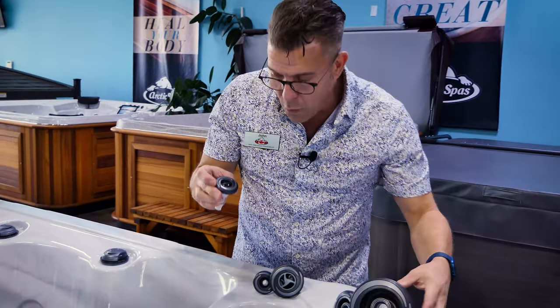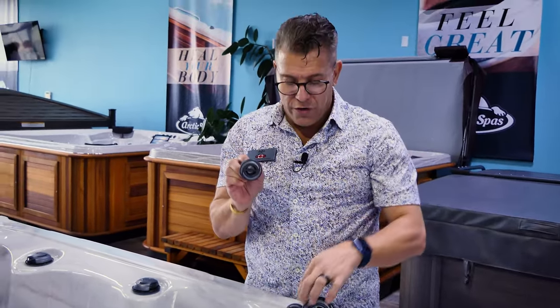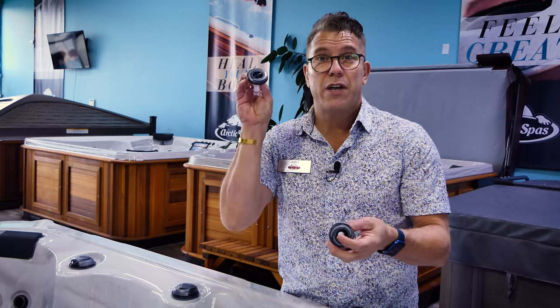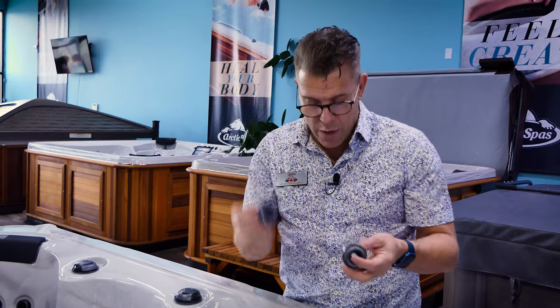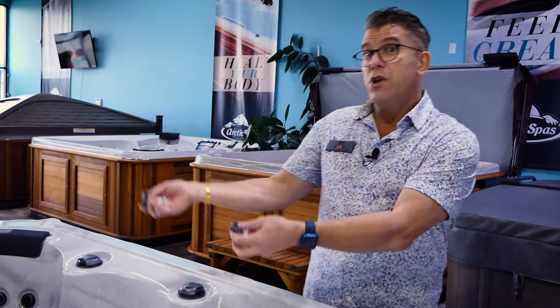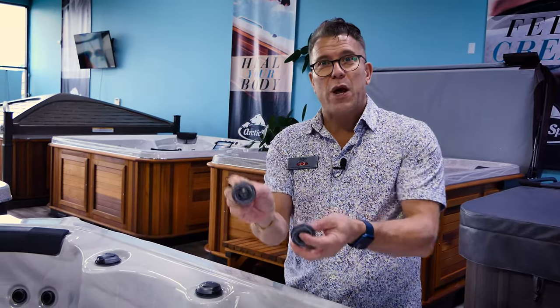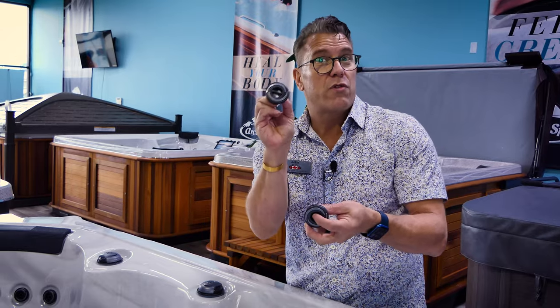The spinning jet covers a larger radius on your body because it's a stream at an angle. Some jets even let you change the angle so it spins differently. When we get customers to actually feel the jet with their hands or on their body, nine times out of ten a customer will tell you that the pulsating jet feels better. So when you're buying your spa and you want a good massage, more of the better-feeling jets is generally going to be better.